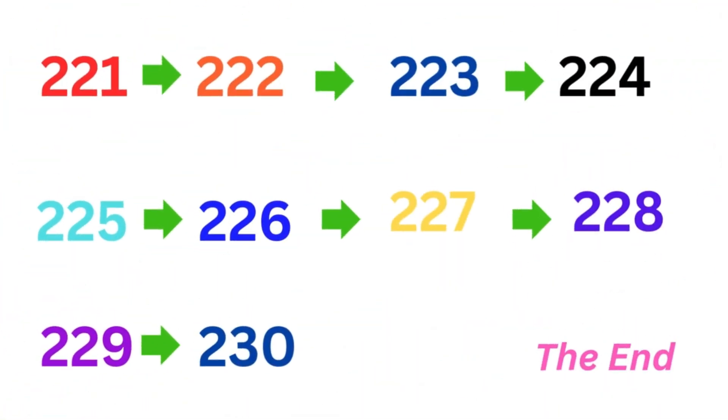Great job, friends. Now we know the numbers 221 to 230.